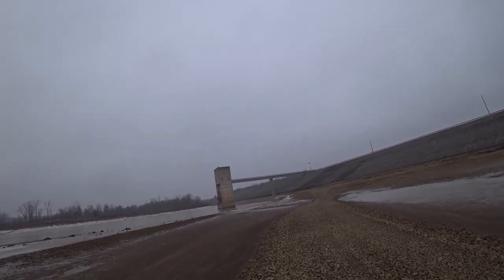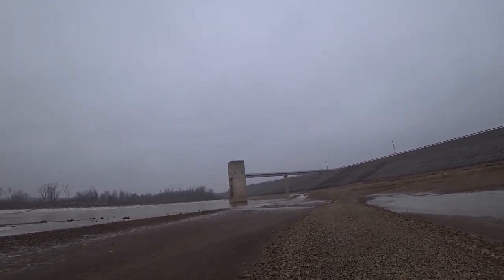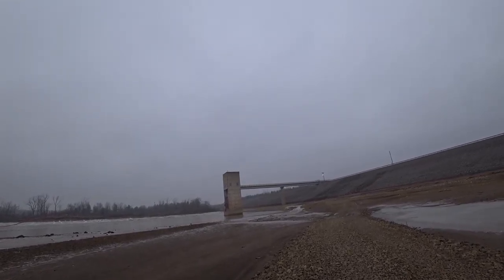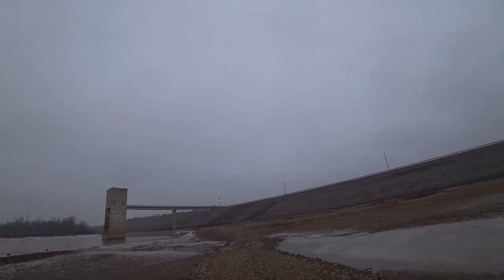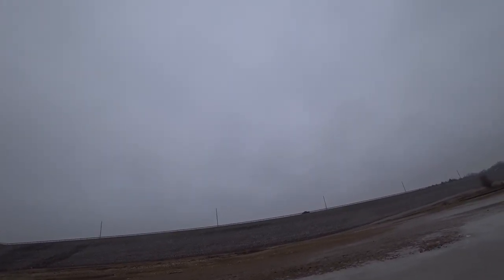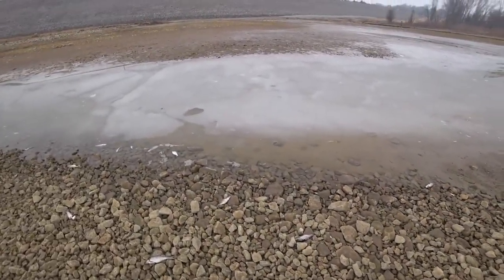You gotta take the weather you get out here in old Indiana, because like I said we just don't have the best springs and falls. Spring can be really rough. It's still winter technically, but there are a bunch of dead fish down here.